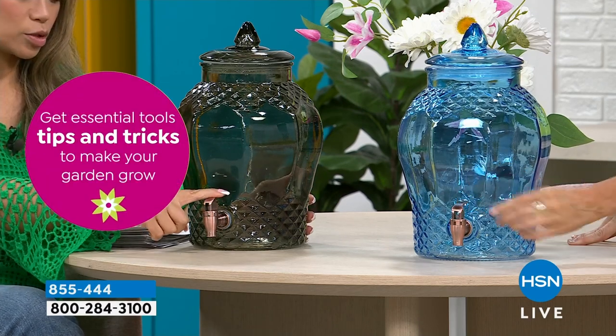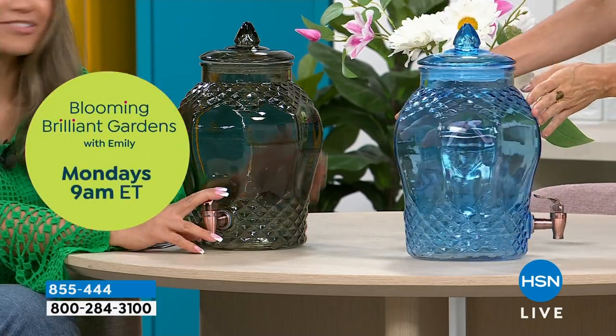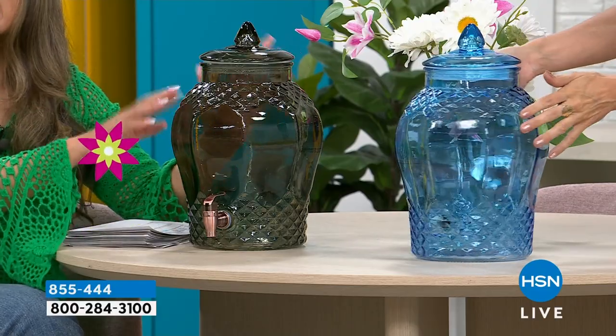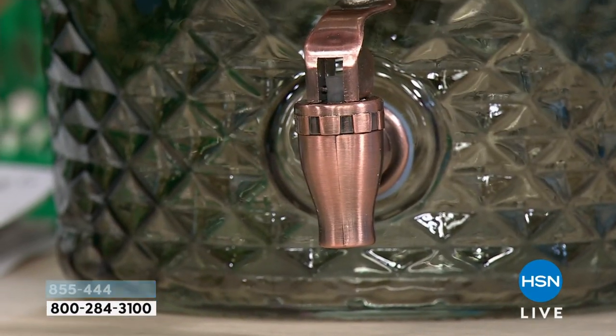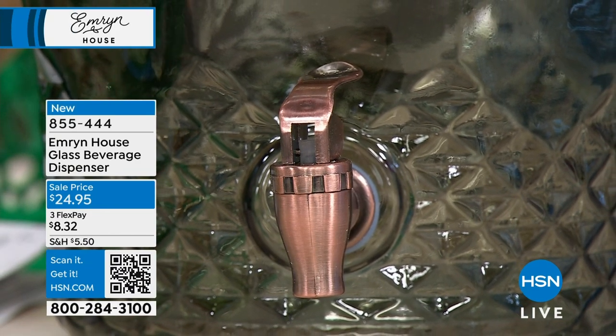If you'd like this, the order number is right there on your screen — it's 855-444. $24.95 today. This is a bargain price for this, especially because it is new to HSN — this is the first time you're seeing it. You will be the first, and you'll be telling your friends because they'll ask where did you get this. HSN, tell them. And it's Emmerin House.